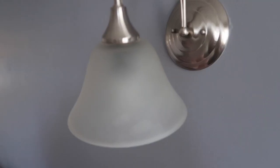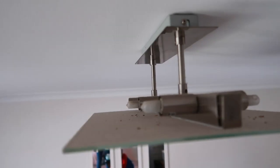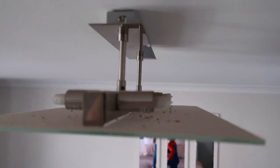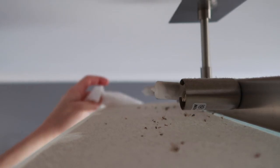Now if you guys are here for a satisfying clean, watch this. I love dust because it's so satisfying to wipe it off and make it clean again. This is another area that is going to affect the air quality in our room — right above our heads while we're sleeping.